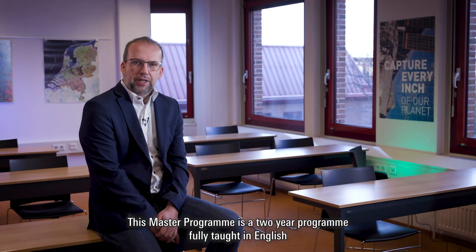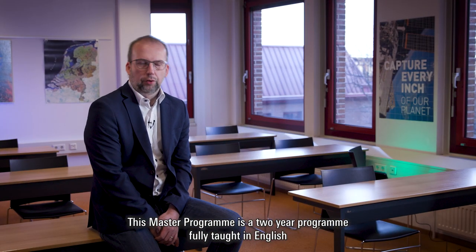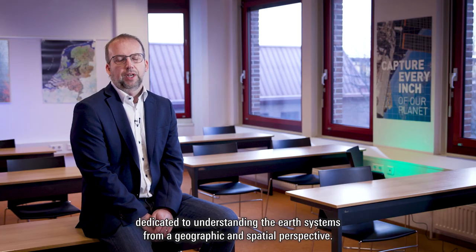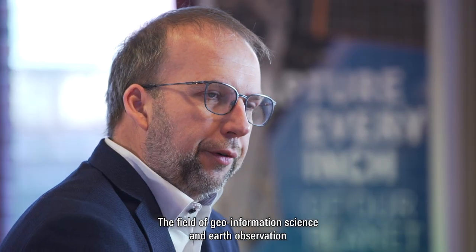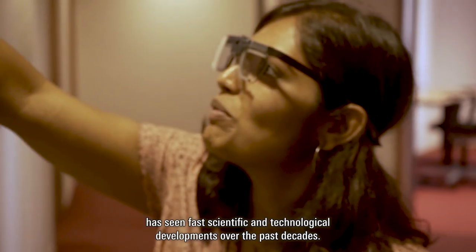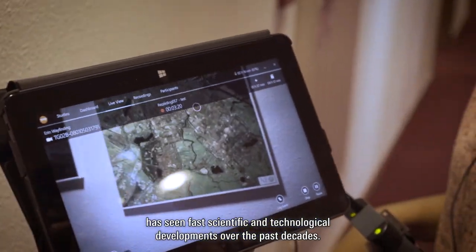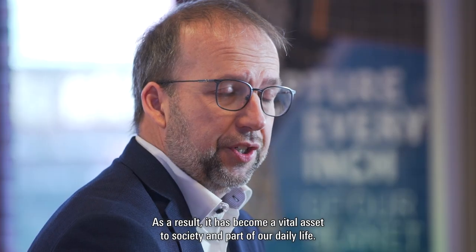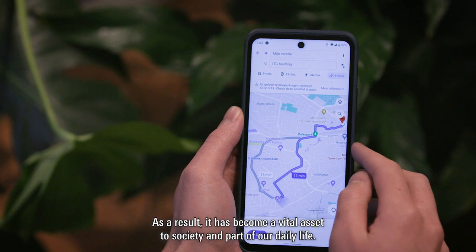This master's program is a two-year program fully taught in English, dedicated to understanding the Earth's systems from a geographic and spatial perspective. The field of Geoinformation Science and Earth Observation has seen vast scientific and technological developments over the past decades, and as a result, it has become a vital asset to society and part of our daily life.